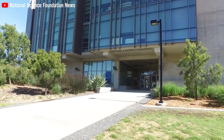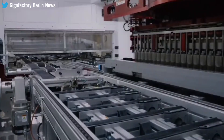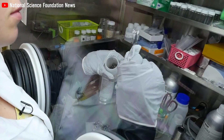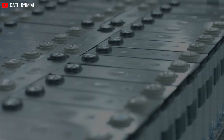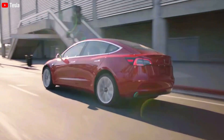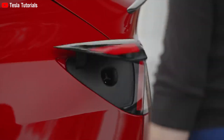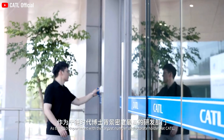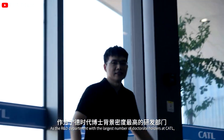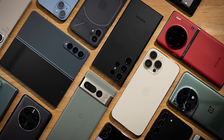Sodium-ion batteries are projected to eventually take center stage as the predominant choice, with lithium-ion batteries potentially finding their niche in high-end vehicles. For everyday usage, the cost-effective sodium-ion batteries are expected to replace the need for pricier lithium options. This transformation is tantamount to a revolution on par with the emergence of electric vehicles themselves, offering a more economical and feasible battery alternative. The adoption of this technology for personal devices like smartphones is also a point of interest.